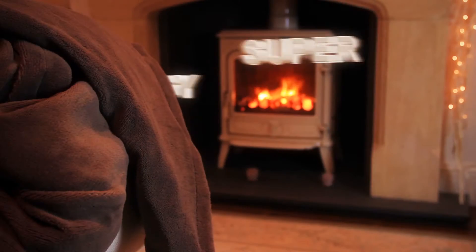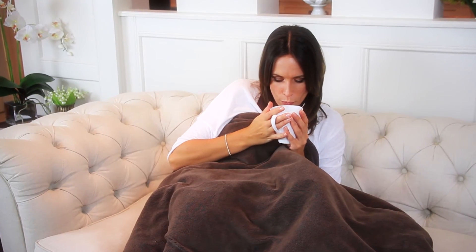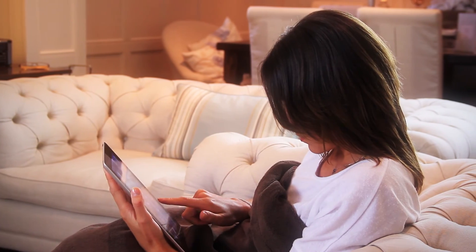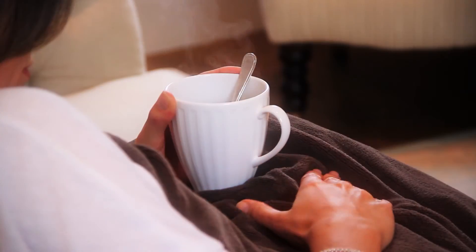It's super energy efficient and costs as little as a penny to run, so you can indulge in pure comfort and save money on your energy bills. Perfect for chilly days and nights when you don't want to put your central heating on.